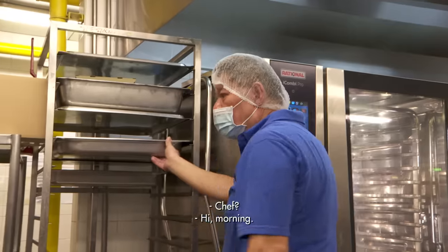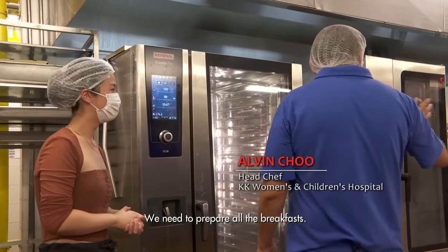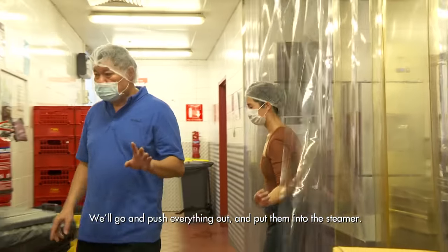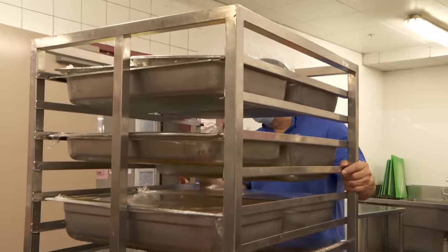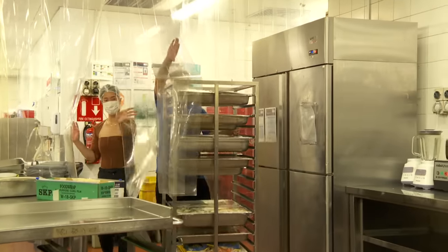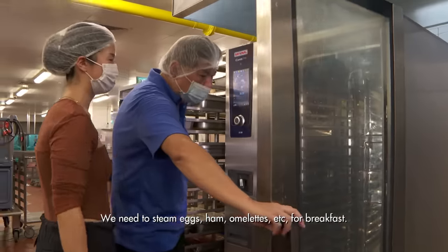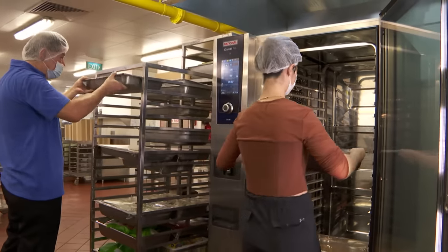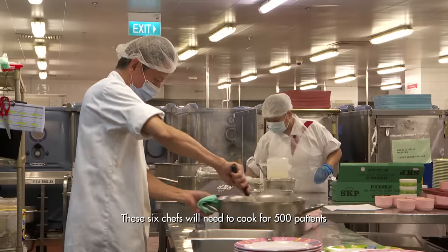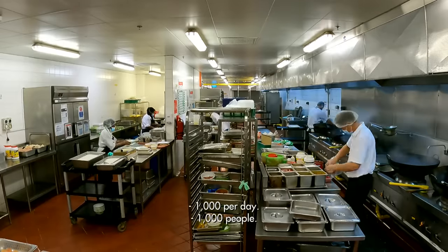Chef Alvin is the first person here at 4:30am every morning. He sets up the kitchen before his staff arrives an hour later. We need to steam eggs, ham, omelette — everything for the breakfast. The kitchen team has six chefs who cook for 500 patients and 500 staff meals every day — 1,000 a day.